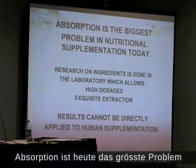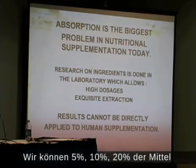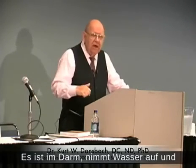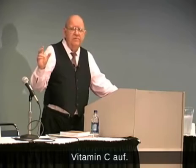Absorption is the biggest problem in nutritional supplementation today. We can absorb only 5%, 10%, 20% of the nutrient we take in. If I give someone 6 or 7 grams of vitamin C orally, what happens? Diarrhea. If they get diarrhea, obviously they aren't absorbing it. It's in the gut, it's holding water, and it produces diarrhea. The gut will only absorb a small amount of vitamin C.